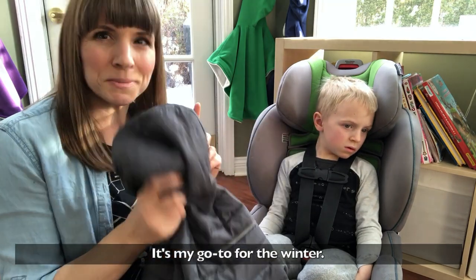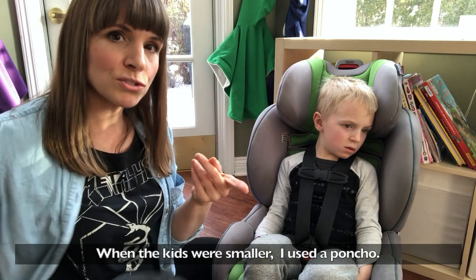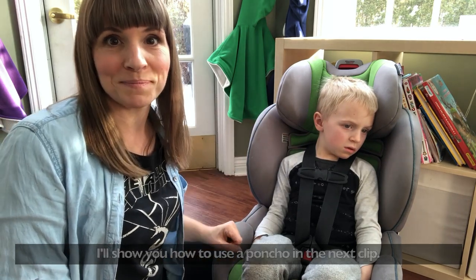This one here is just a thin down jacket, and it's probably my go-to for the winter. Also, when they were a bit smaller I would use a poncho, and I'm going to show you how that is used in the car seat in the next clip.